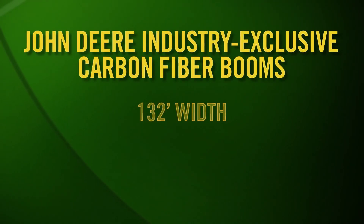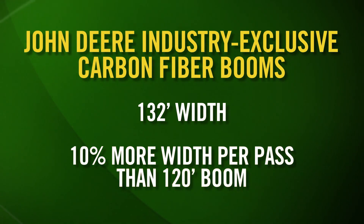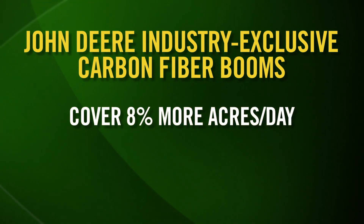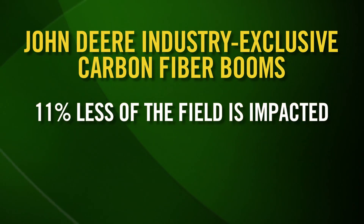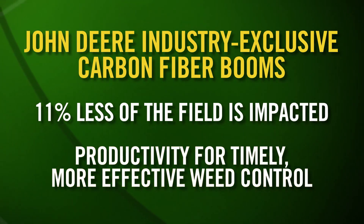The new 132-foot carbon fiber boom maximizes productivity, offering 10% more width per pass than our largest 120-foot boom. That 12 extra feet per pass gives you the ability to cover 8% more acres in a day, which also saves 7% in fuel costs from greater productivity, and 11% less of the overall field is impacted due to the fewer passes needed. Best of all, greater productivity enables timely application for more effective weed control, because better weed control leads to improved yield.